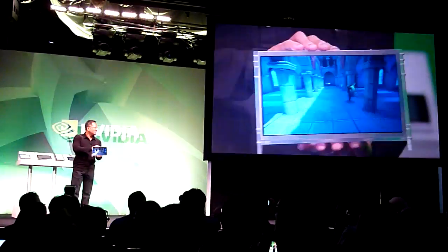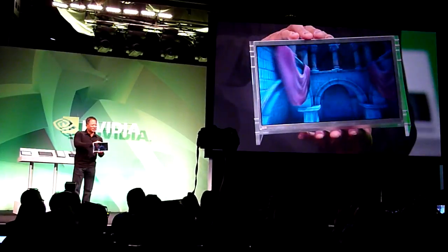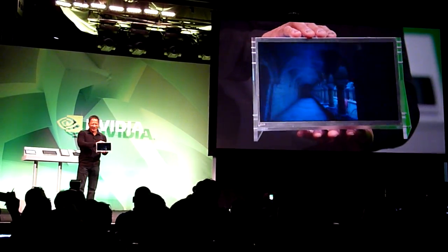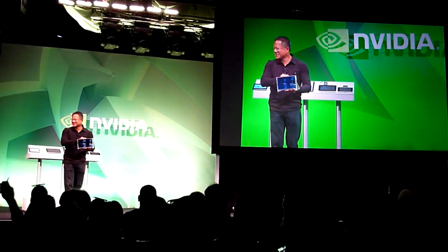This will be the new Heathkit of the 21st century. Three-year-olds, four-year-olds, writing little Android apps, making a fortune, selling them two cents at a time.